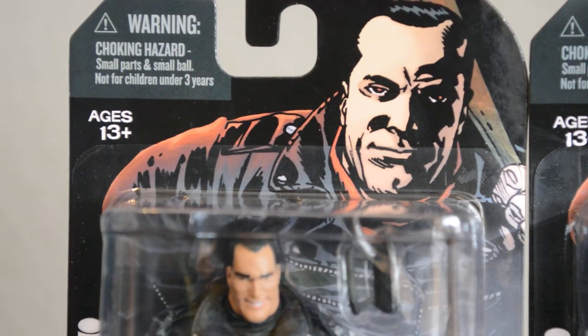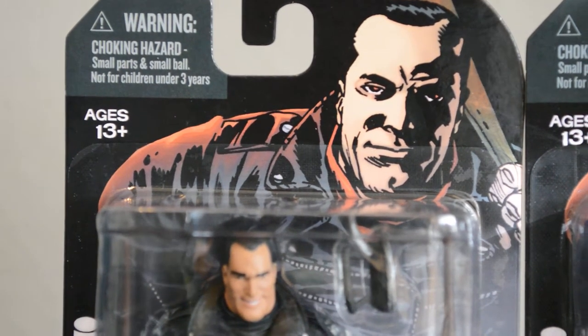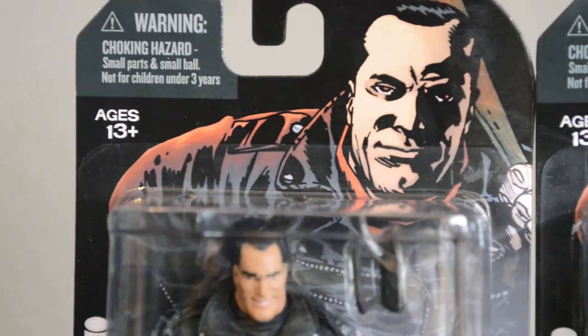What's up everybody? Big Andy back again with some more Walking Dead action figures this time.